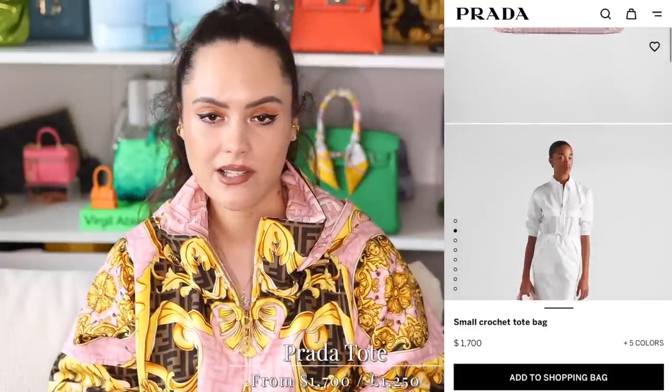Category two: summer bag slash beach bag. When the sun comes out you need something that's either crocheted or raffia — everybody seems to be saying that now when it comes to beach bags. There is one brand that I think rules the roost with this and that is Loewe, but I do have other options. And again, not exclusively for holiday — you can wear a crochet tote clip-clopping down city streets. Prada also loves their raffia totes, very simple with a Prada logo.